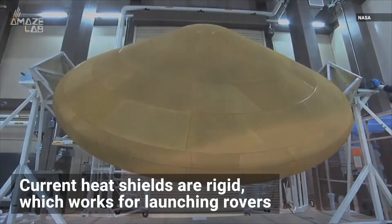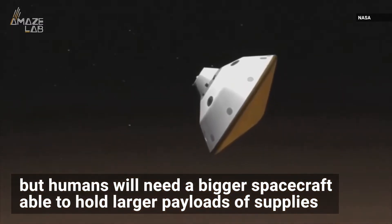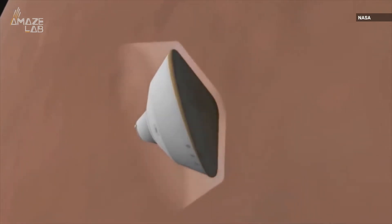Current heat shields are rigid, which works for launching rovers. But humans will need much larger spacecraft, able to hold larger payloads of supplies like food and water, meaning a bigger shield is needed — one much larger than what can fit inside a rocket.